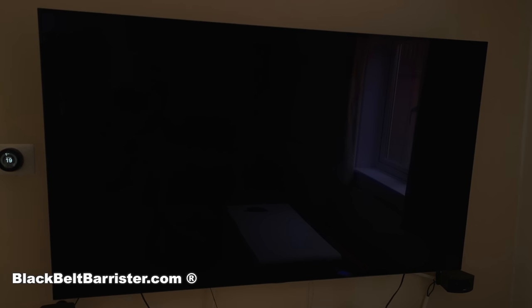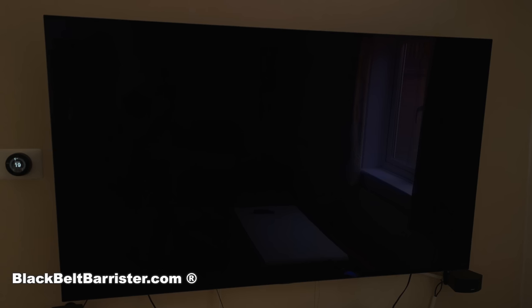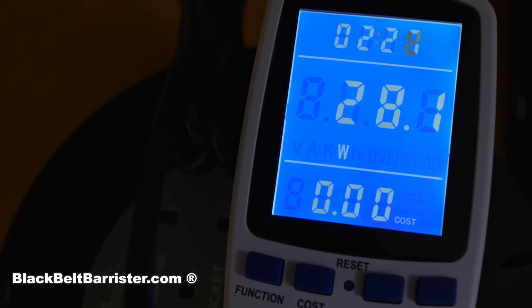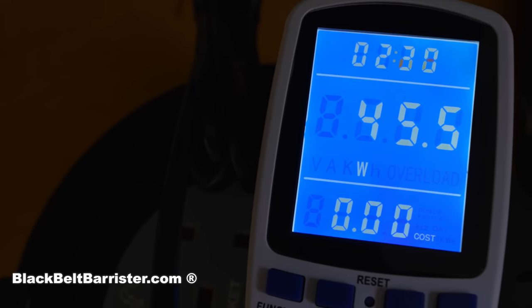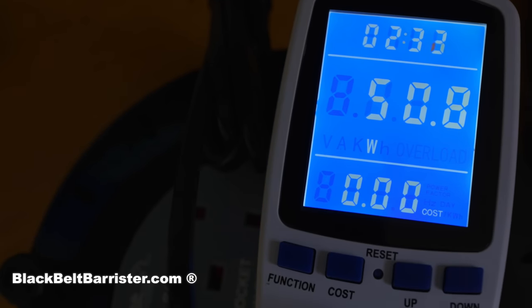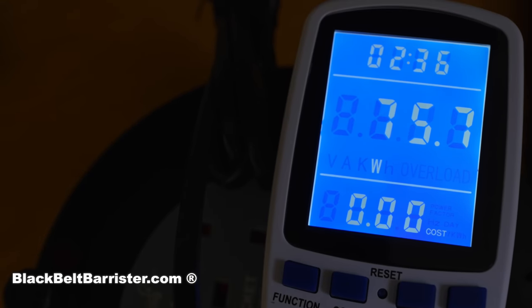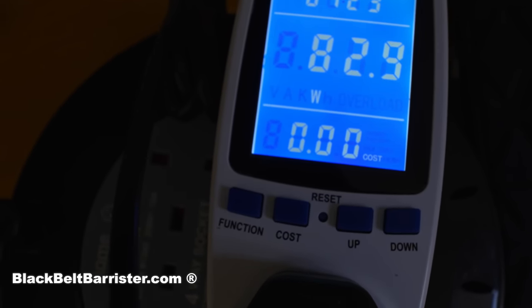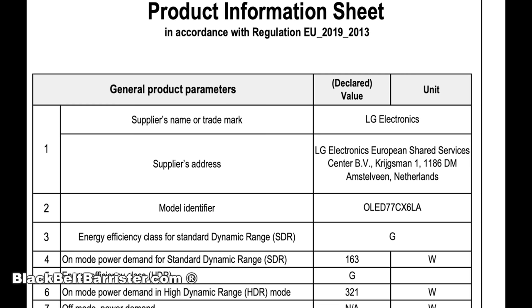Next is my somewhat oversized LG OLED 77-inch TV. Many people believe large TVs use lots of power even on standby, but this theory is debunked. I was interested in how much power it used when fired up. It started at between 40 and 50 watts, naturally increasing as the picture got brighter. Using energy saving mode, even on the brightest scenes it didn't go much beyond 80 watts — a significant reduction from 163 watts on standard dynamic range and 321 watts on high dynamic range.